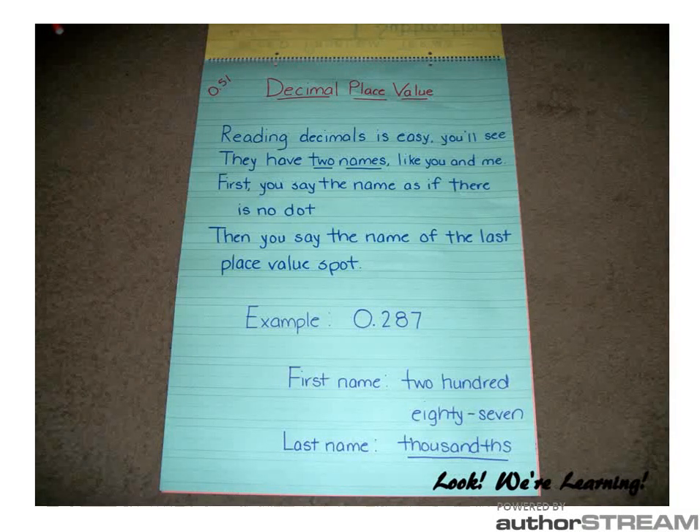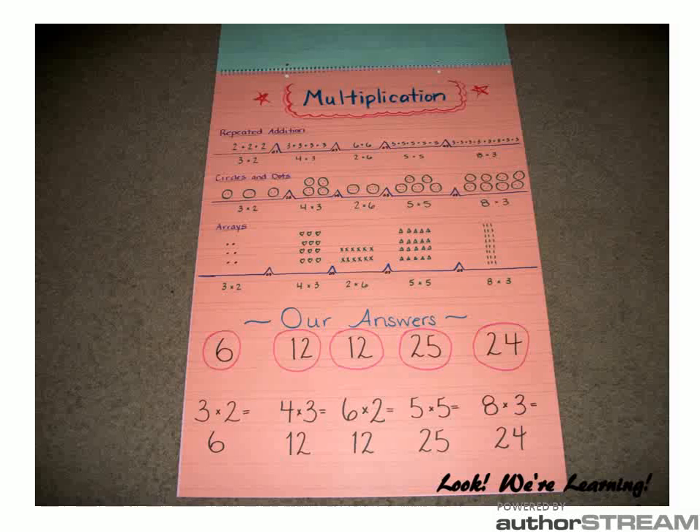Another chart we've used this year is decimal place value — how to read decimal places out correctly. We've also used this one on multiplication, which gives three different ways to try to solve a multiplication problem. When we use this with her, she seemed to take to the circles and dots way the best, and that was how she learned to multiply. Over time she's learning to memorize her multiplication tables, but using those methods where she could visualize what she was doing really helped her grasp the concept to begin with.